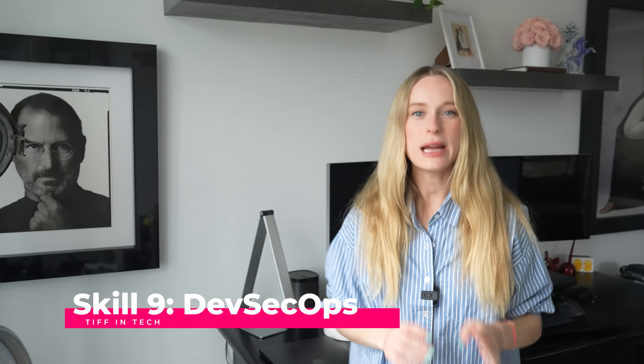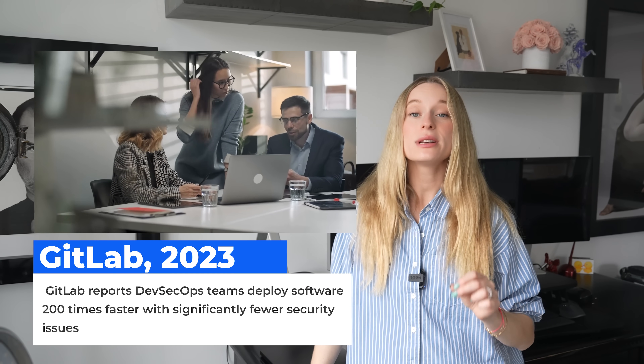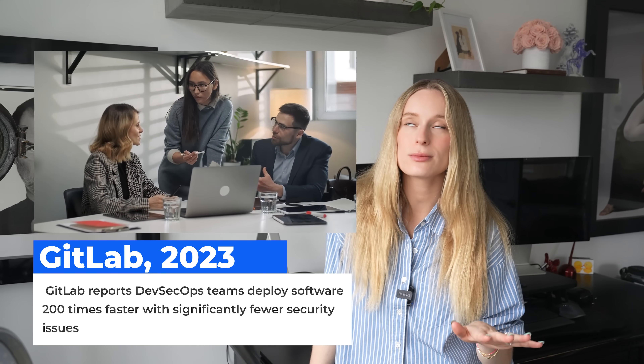Skill nine is DevSecOps, which integrates security practices throughout the software development cycle rather than as a separate phase — combining development, security, and operations into a seamless process. GitLab reported that DevSecOps teams deploy software 200 times faster with significantly fewer security issues. We're familiar with DevOps, but bringing the security portion in makes it that much more powerful. This is a field that, if you're interested in evolving and growing your career, is so in demand right now.